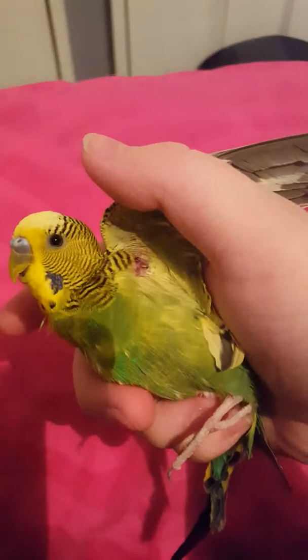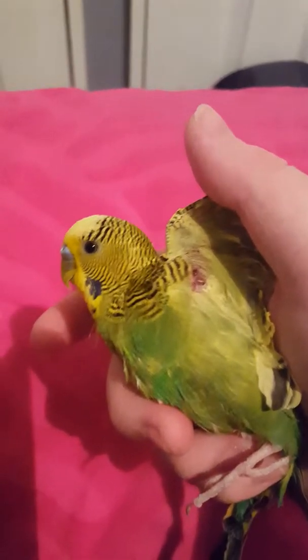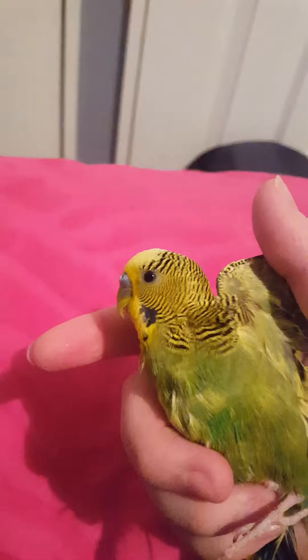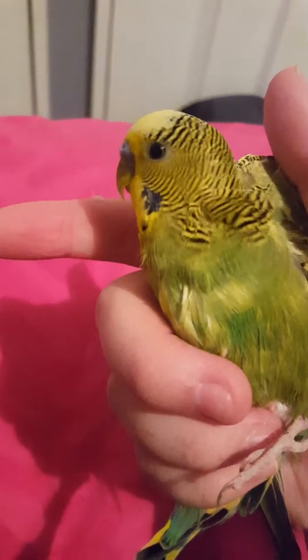So his wing right here got bit. It's fairly shallow — I don't know if it's any deeper than what can be seen right here. So he's not flying. There's no fresh blood, but it seems that she managed to bite him. She had him in her mouth like this and she bit into his wing from underneath.